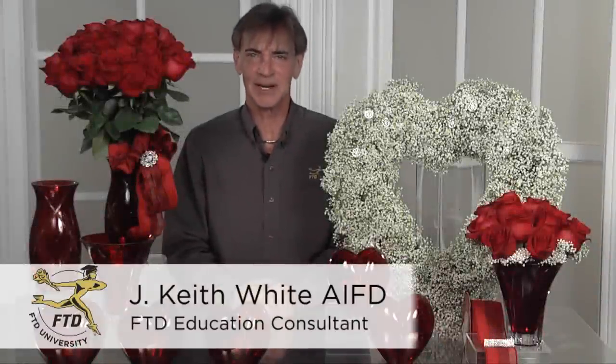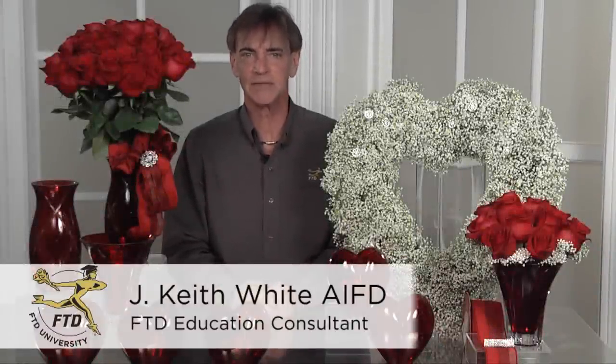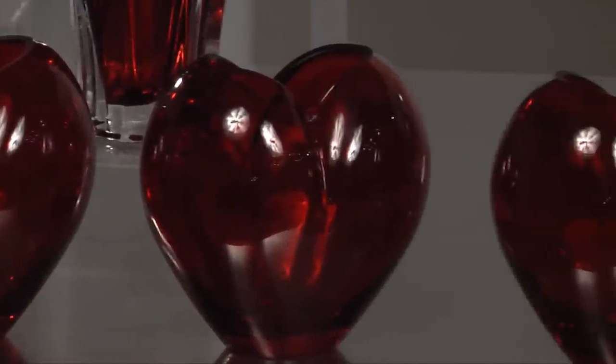Hi, my name is Keith White. I'm an FTD education consultant and I'm here to share a variety of tips about merchandising for the holiday with you. And of course, looking at this particular setting, I've chosen Valentine's and using FTD codified product containers.